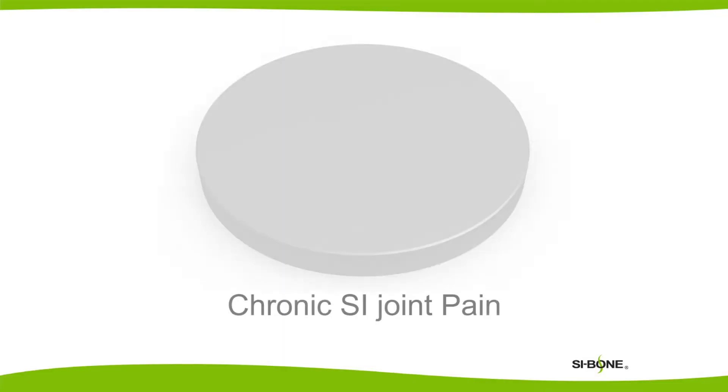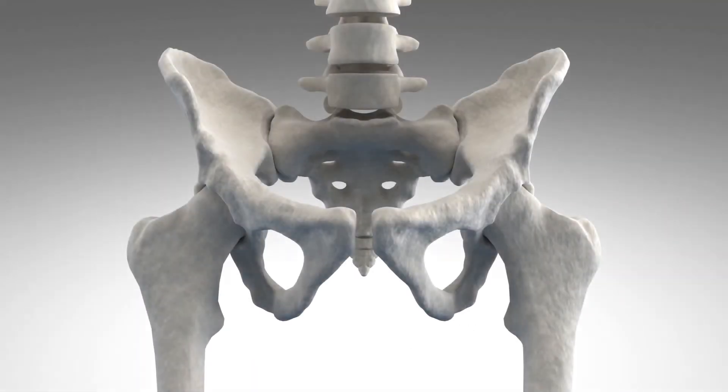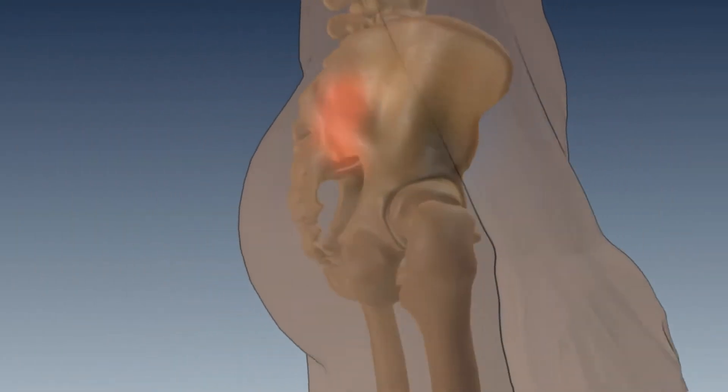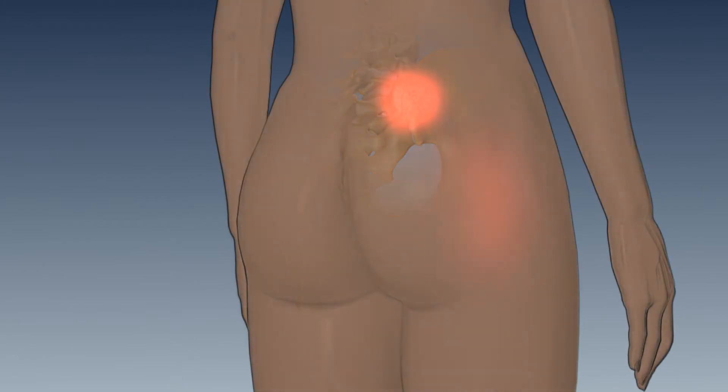When patients come in with a primary complaint of low back pain, anywhere from 15 to 30 percent of the time, the SI joint is implicated in that patient with low back pain. It doesn't mean it's the only source of pain, but at least it's a part of their pain syndrome. Because so many people out there have SI joint dysfunction that's never been properly diagnosed, in my opinion, it might be the most commonly underdiagnosed source of back pain that's out there.